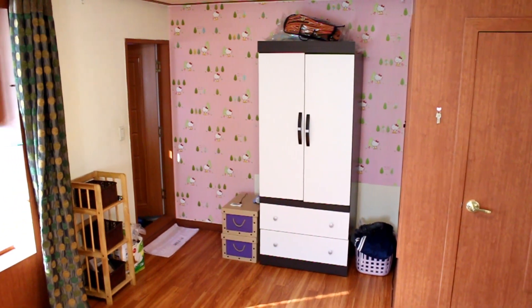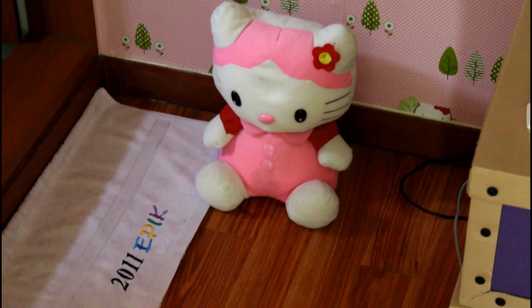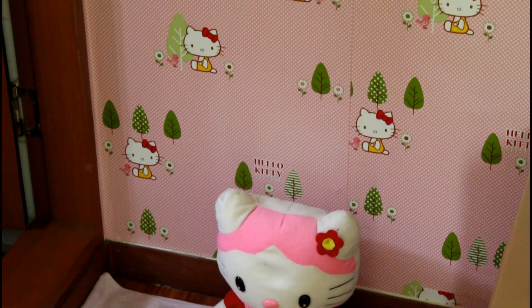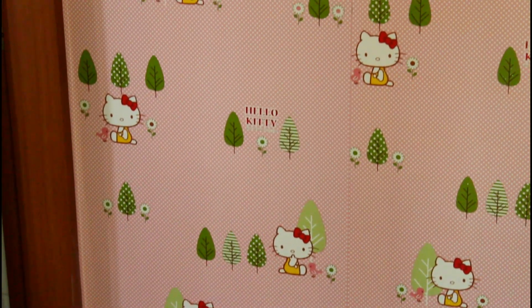One thing I was concerned about moving into this new unit was whether I'd have sufficient Hello Kitty decorations. Good thing a college girl lived here before me and left a stuffed doll and wallpaper — my apartment feels complete now.